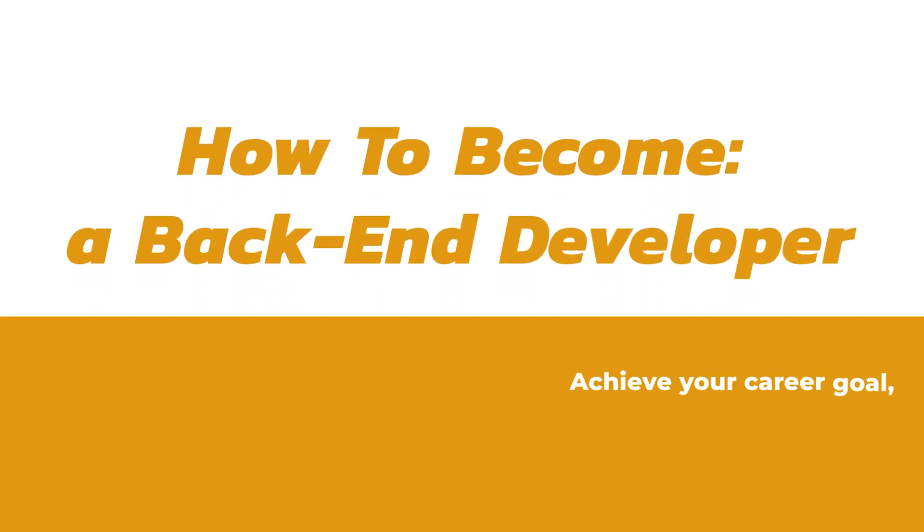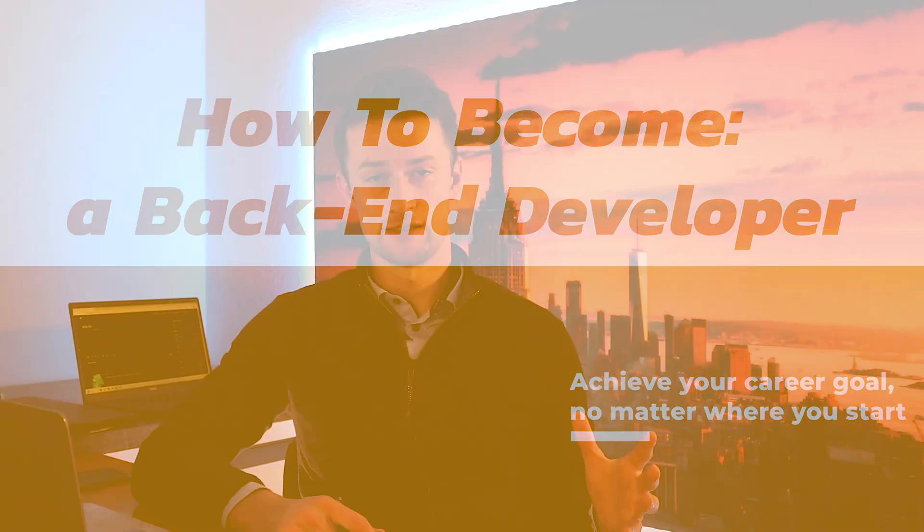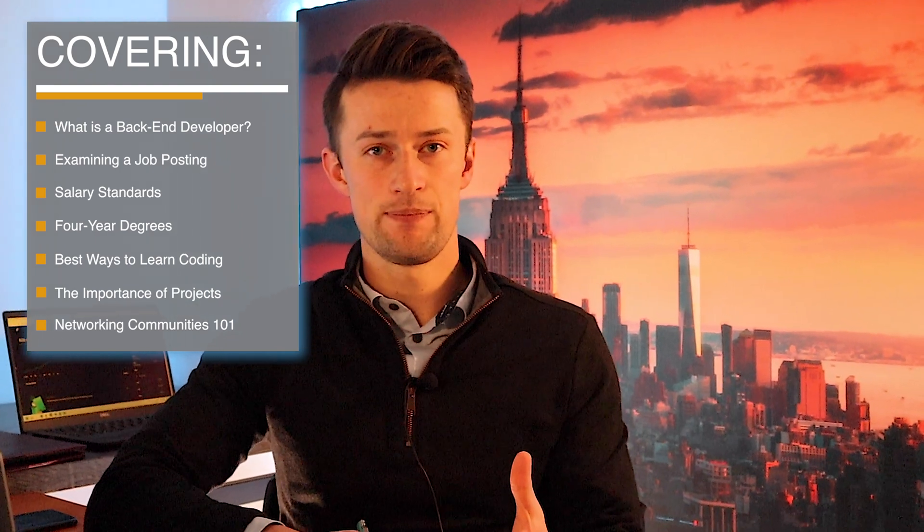In this video, I'm going to give you the step-by-step framework on how to become a back-end developer no matter where you're at in the process. We'll talk about things like college, courses, boot camps, and programming languages, and how to best use those no matter what you're working with. Since this is a community, if you're working currently in one of these positions, share some of your knowledge in the comments below — which steps did you take and what was most helpful?